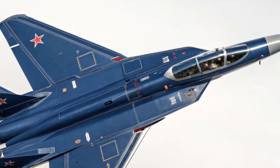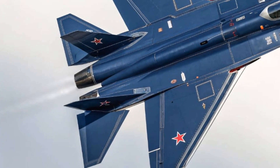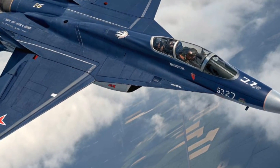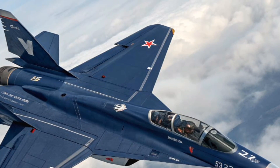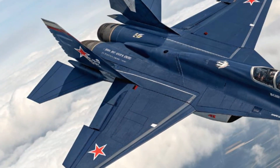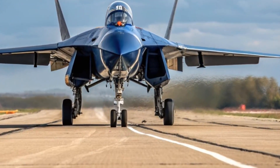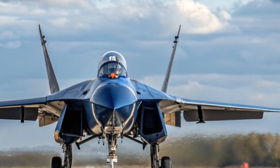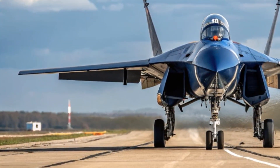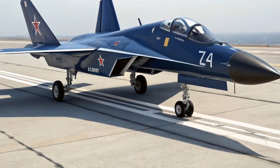Regarding safety features, the MiG-41 is expected to include several advanced defensive systems. First, stealth and low radar signature reduce detection risk. Second, it reportedly incorporates advanced electronic warfare and sensor jamming suites. Third, some sources claim integration of a laser anti-missile defense system, enabling interception of incoming missiles at extreme altitudes. Fourth, operating in near space itself serves as a safety margin, as conventional fighters and many missiles are less effective there. Advanced materials also ensure structural integrity under extreme hypersonic conditions, though practical safety validation remains speculative.